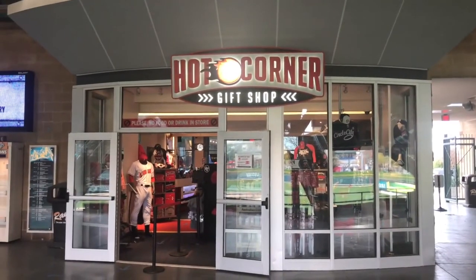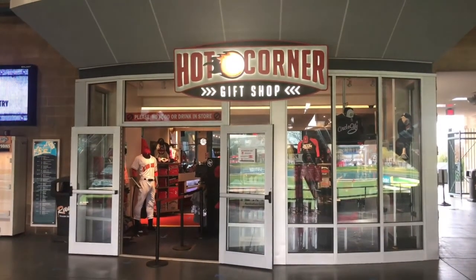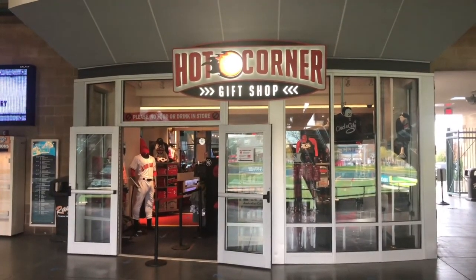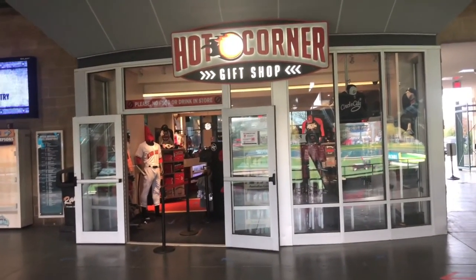The Hot Quarter Gift Shop is located down the third baseline at Victory Field, stock full of great merchandise representing many periods of the Indianapolis Indians history. So let's take a look inside and see what they have.